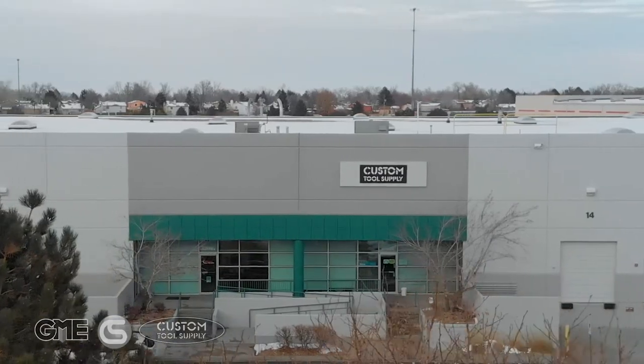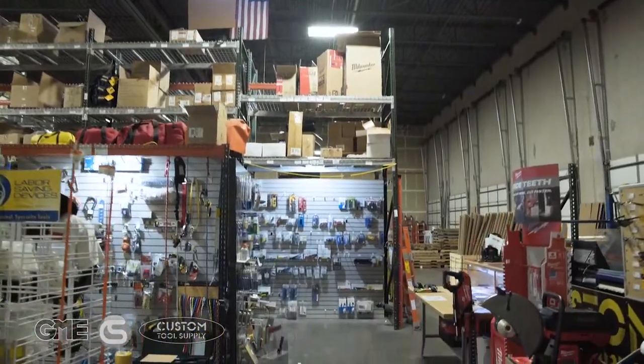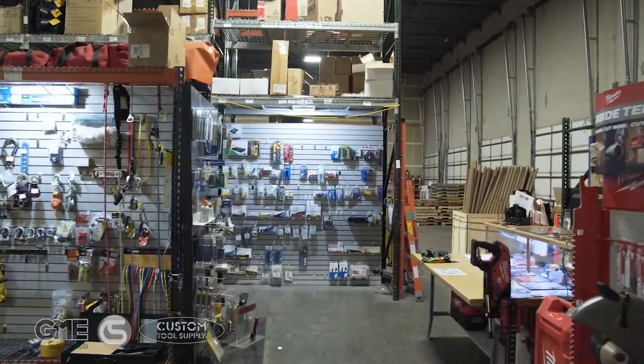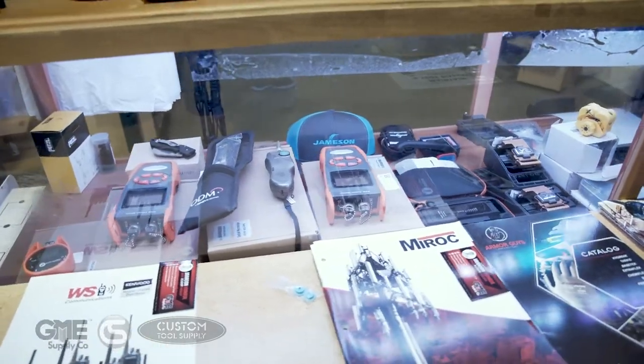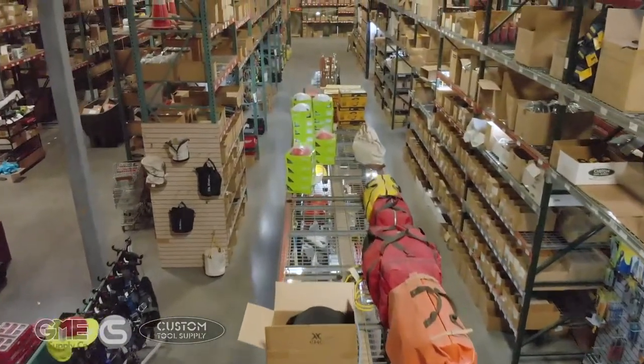Custom Tool Supply has recently joined the GME Supply and Columbia Safety & Supply family. Custom Tool has spent decades helping contractors in CATV, Satellite, and other specialty industries, and joining the GME Supply family has expanded their national footprint.